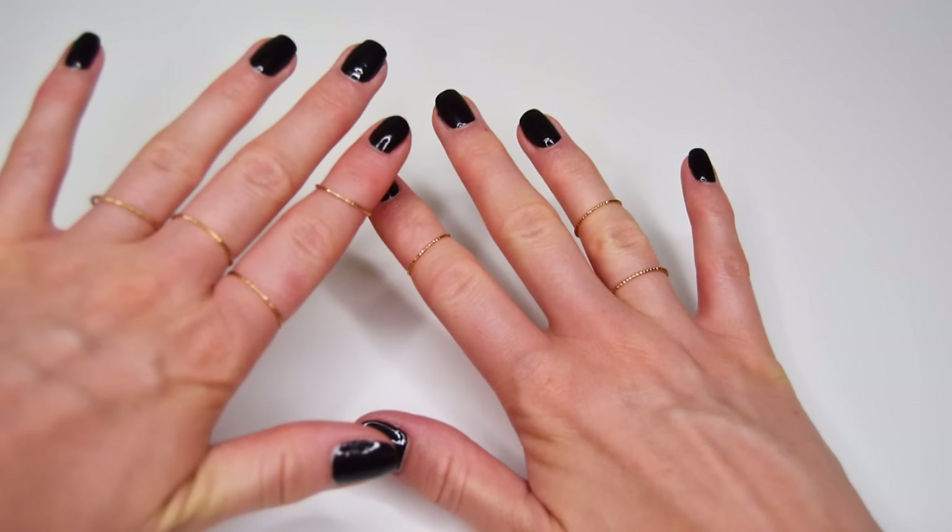Something I've really been loving for a couple of years now are midi rings — those rings that fit at the tops of your fingers. They just look really cute. I got these ones from H&M; they're super simple and very easy to pull off. You can wear them on whatever finger they fit on and they just add a pop of interest to your look.